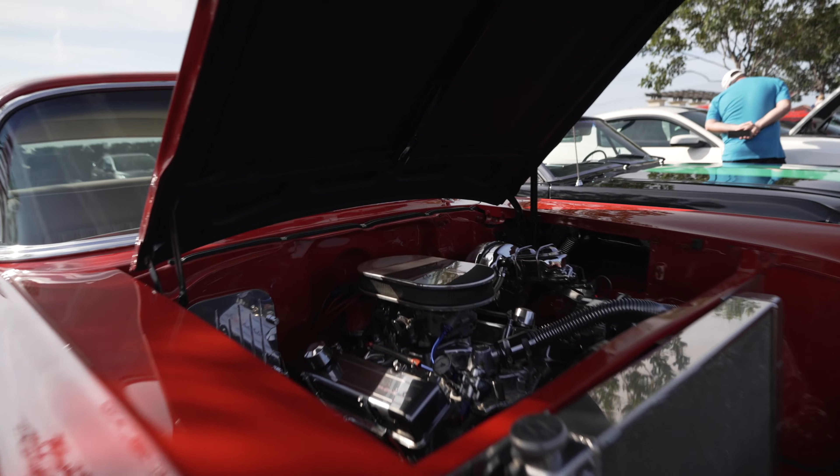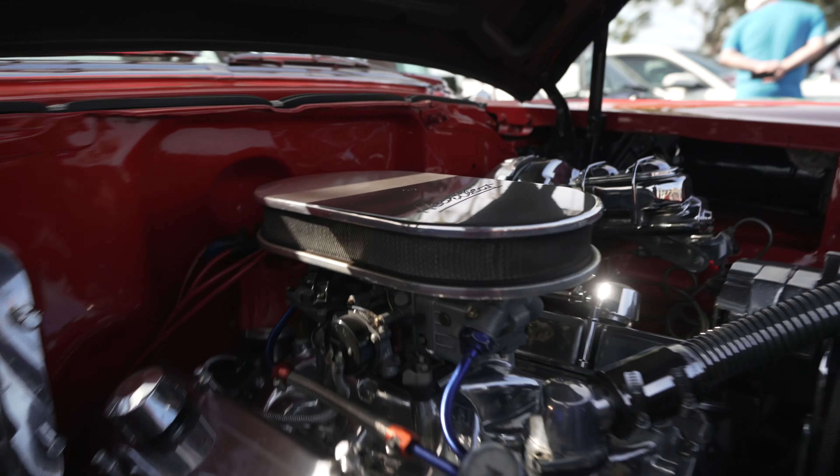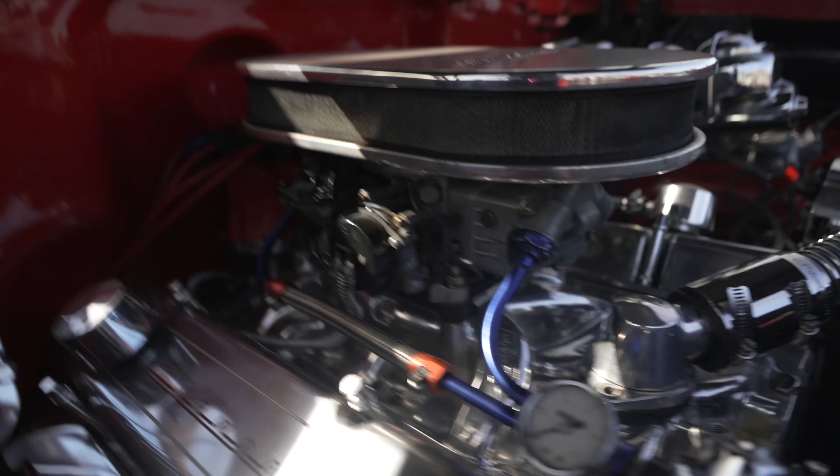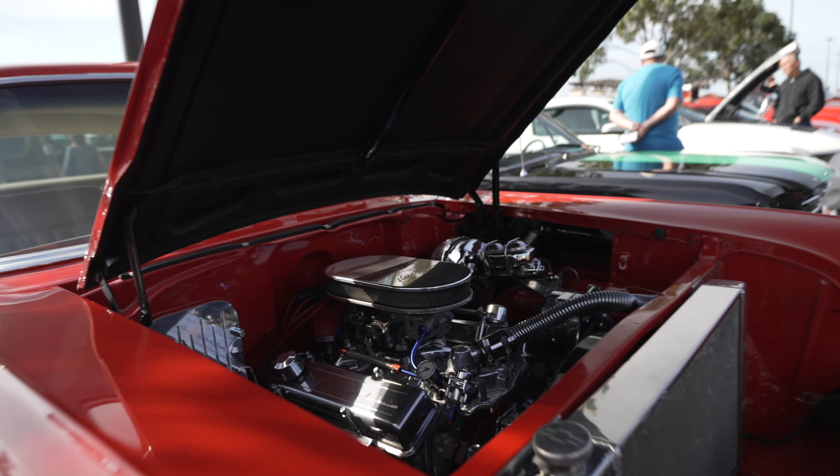A vintage car calls for a vintage naturally aspirated motor. There you go — air filter, carburetor, into the motor, and then you see the exhaust. No supercharger, no turbos in the way.